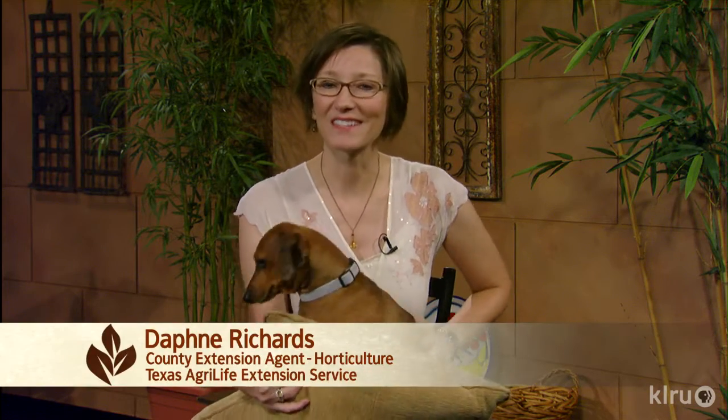Hi, I'm Daphne Richards, and this is Augie Dogie. Many of us are troubled by mammals that chew the bark of young trees. Connie asked us what to do about her young elm that a porcupine chewed.